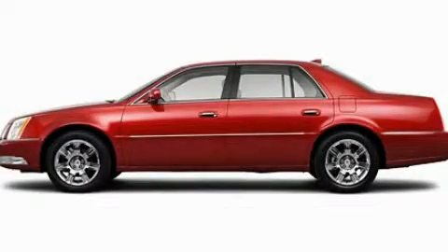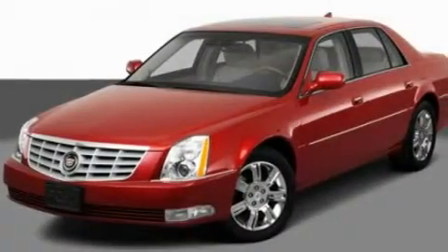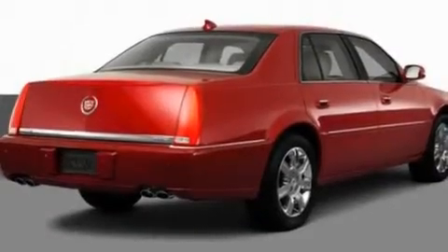This is a 2011 Cadillac DTS, a luxurious package designed with the finest elements in mind. It has a 4.6 liter 8-cylinder engine and an automatic transmission.